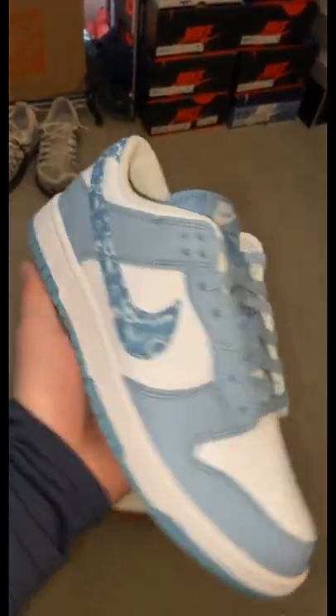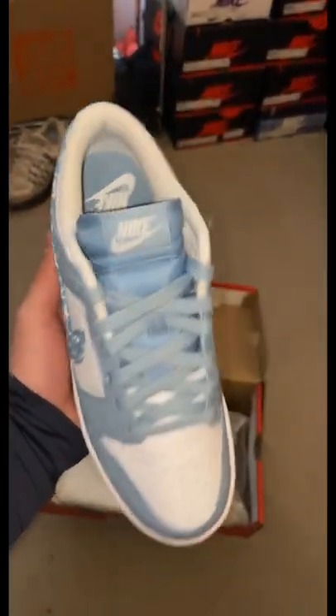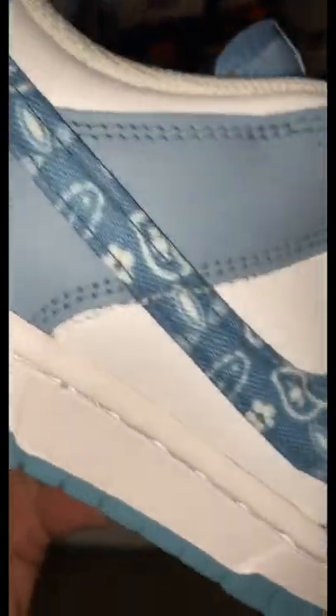The second pair are these Blue Paisley Dunks in a little bit of a smaller size, but the designs on this shoe are absolutely insane.